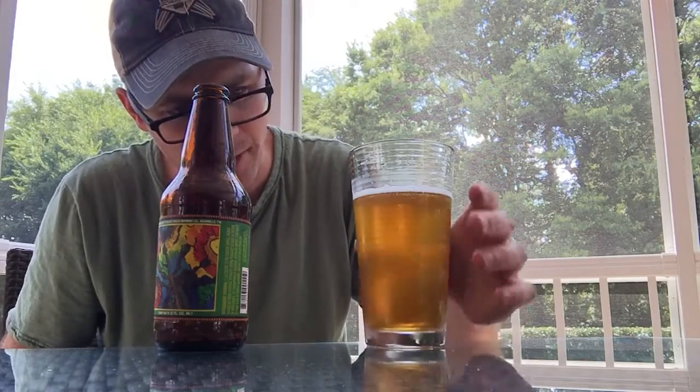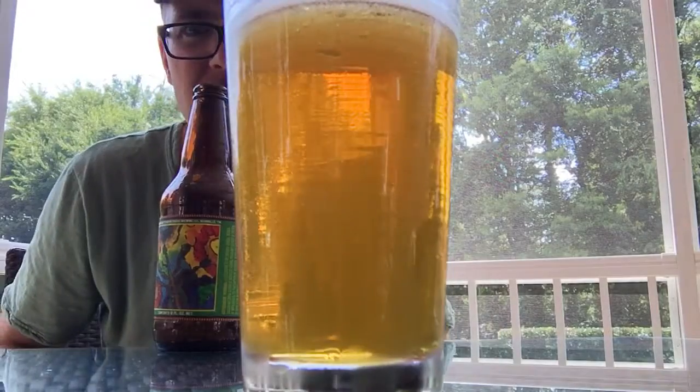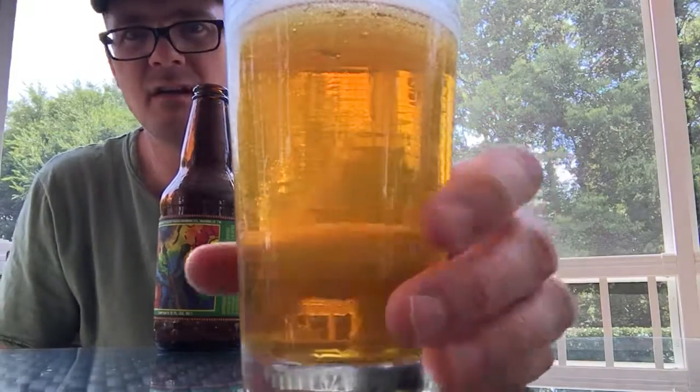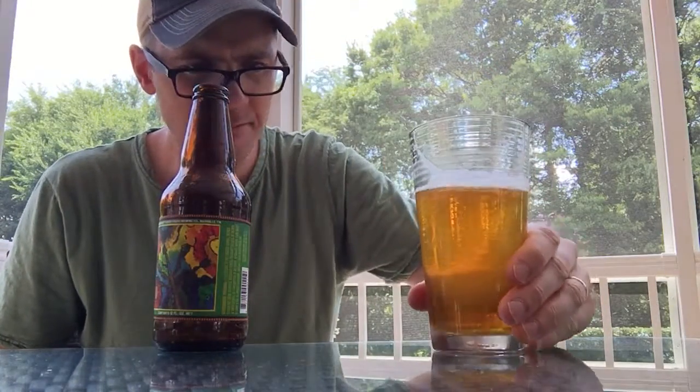Good, actually. Interesting — the carbonation seems a little light; could use a little more bubble action. Even looking at the bubbles coming up, it's not going crazy on the carbonation front. Good bitterness.